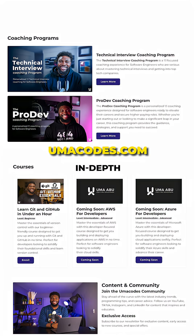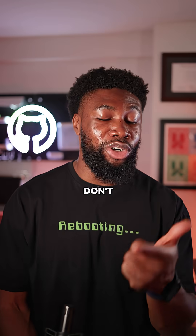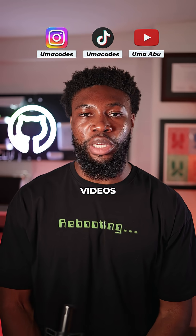Check out umacodes.com for more in-depth courses, coaching, and more. And don't forget to follow Umacodes for more programming videos like this.